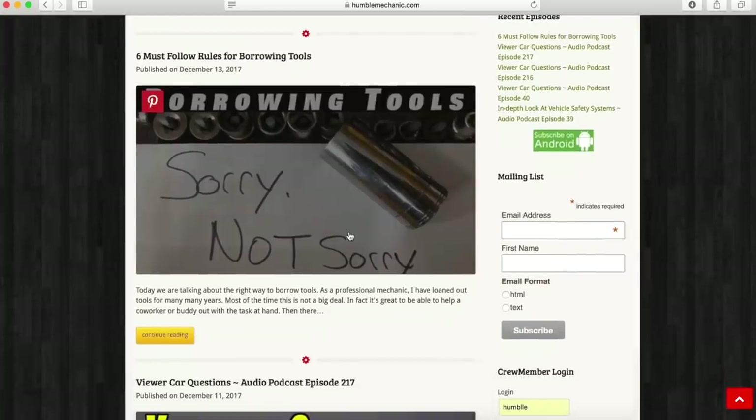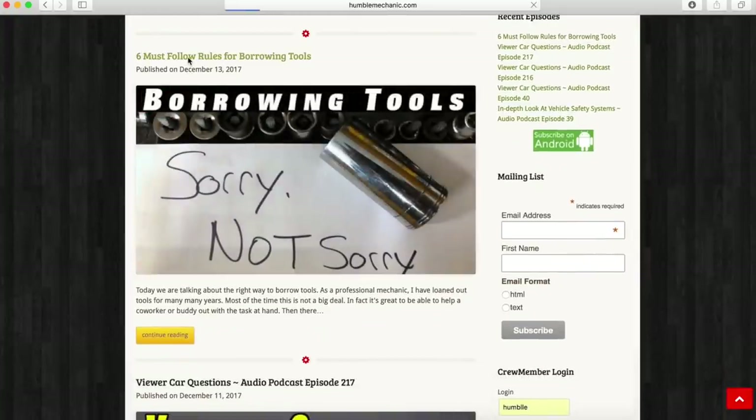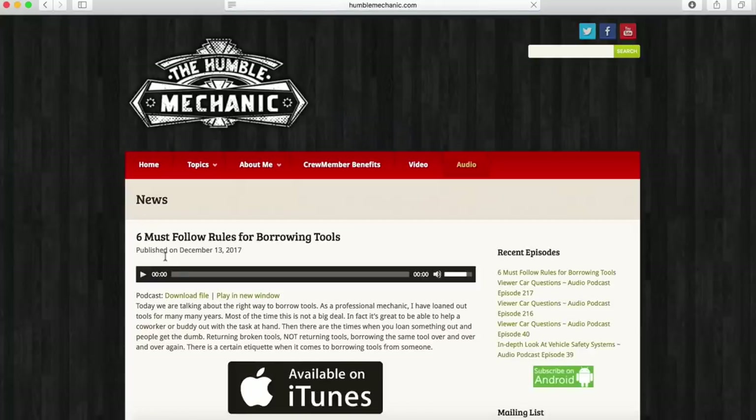If you want to get a question on a show like this, email me charles@HumbleMechanic.com. Be sure to put 'question for Charles' in the subject line. Ask your question right at the top, give me some space, then give me the details. If you prefer to listen only, this and many other videos are available on iTunes, Stitcher, Google, and of course over at HumbleMechanic.com.